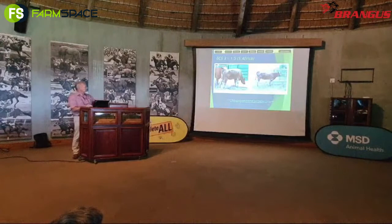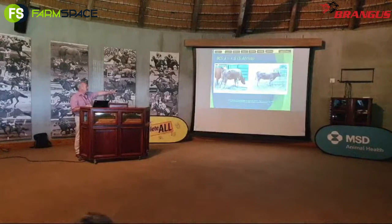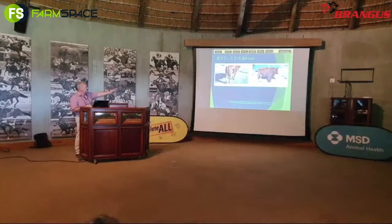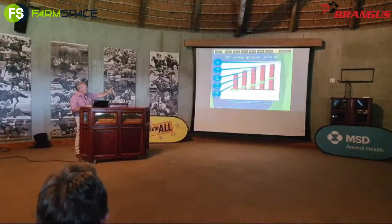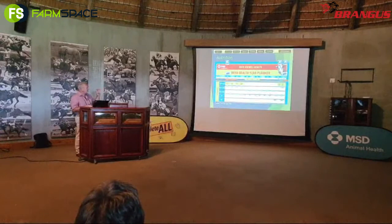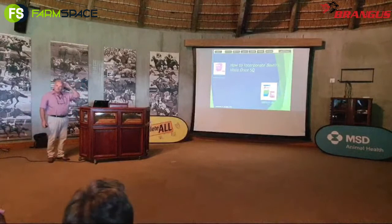Body condition scoring is subjective — one person will think it's a three, another might say one and a half. Our scale goes from one to five; the northern hemisphere goes from one to nine, so you divide by two. If you see three on their scale, that's one and a half to two on ours. It's subjective but gives you an idea of how that cow is going through her production cycle. The relevance is clear: a calf born from a skinny cow has much less colostrum quality than one from a cow in good condition.